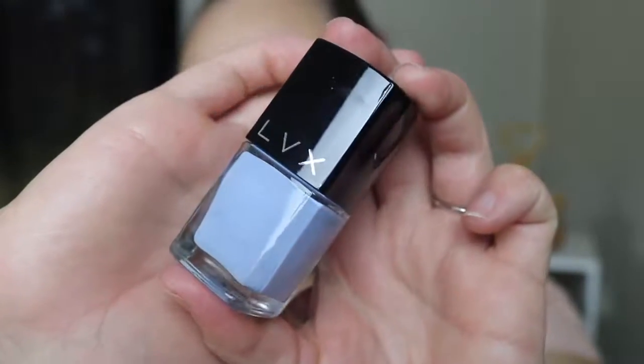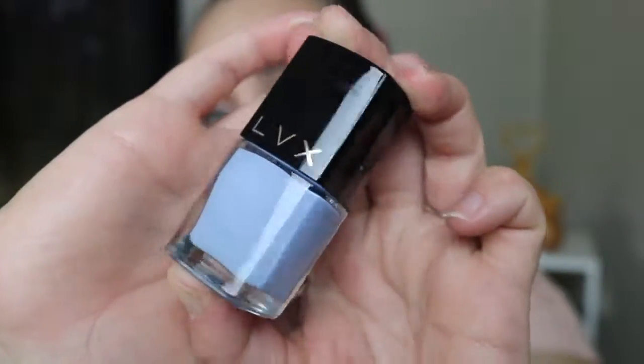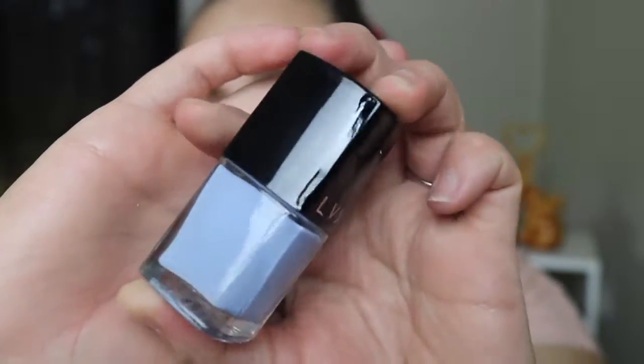The next thing I'm pulling out looks really, really cute. This is an LVX nail lacquer and the shade looks absolutely adorable. This is in the shade Serene and it's just a really, really pretty, really pale, light blue. I'm really excited to try this out. I think I have another LVX nail polish, but I love this color and I'm really excited to wear this.